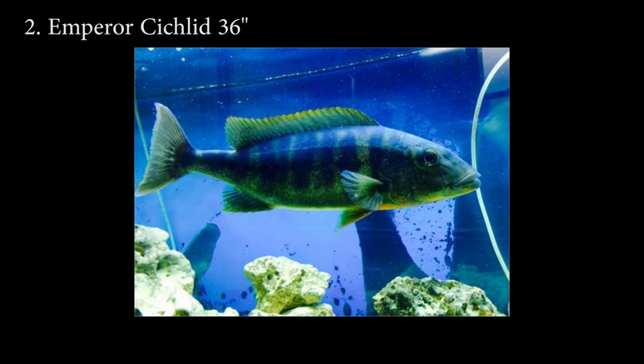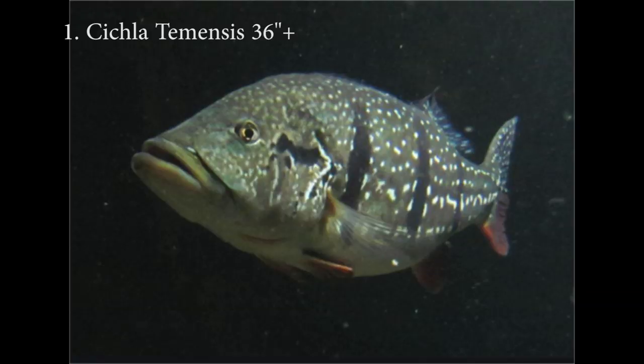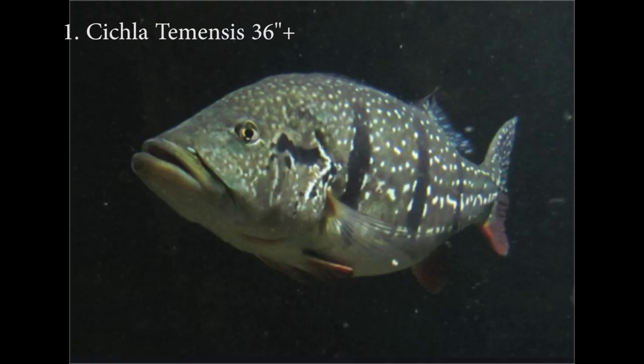The second largest cichlid in the world is the emperor cichlid. Everywhere you look people say this is the largest cichlid and there's no fish that comes close. The emperor cichlid comes from Africa and can reach about 36 inches. But I recently read that there was a fish larger than any recorded emperor cichlid — it was the Cichla temensis peacock bass. They caught one at 36 inches, the same length as the emperor, but it weighed more than the largest emperor ever caught. I read this in an article — I didn't see photos or weigh it myself — but I'm a peacock bass guy, so in my opinion Cichla temensis is the largest growing cichlid in the world.